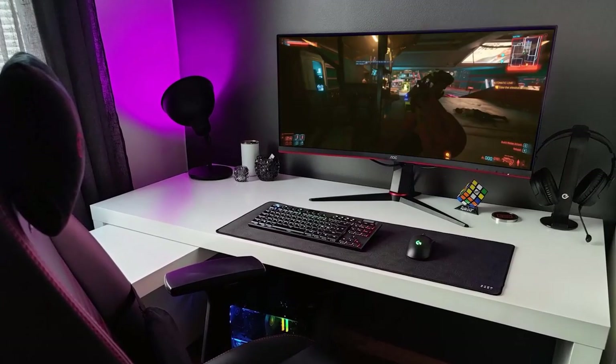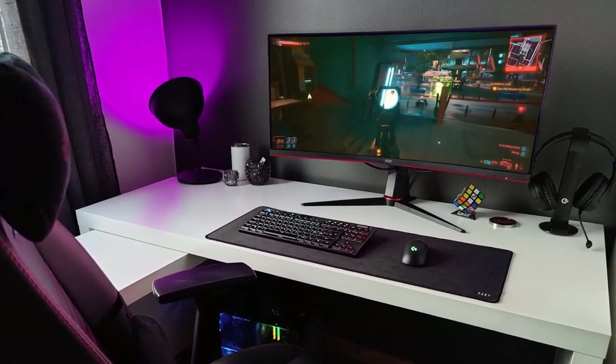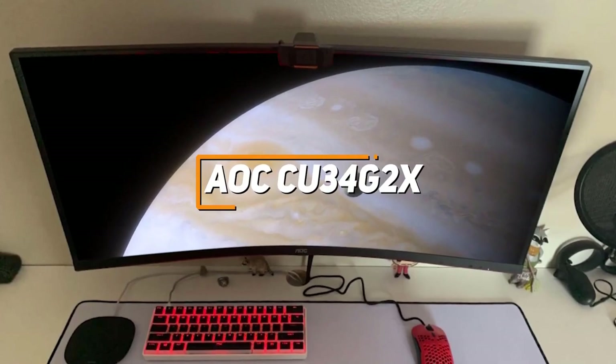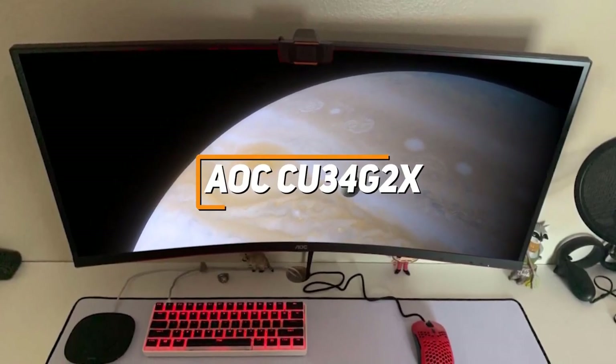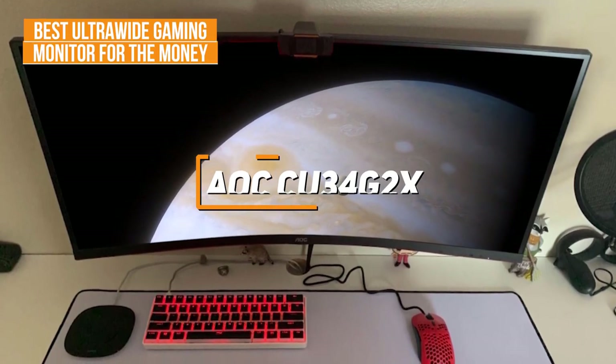Next up, some people might be looking for a cost-effective monitor that can deliver an immersive gaming or viewing experience and impressive picture quality. The AOC CU34G2X checks these boxes, which is why it's my choice as the best ultrawide gaming monitor for the money in 2023.